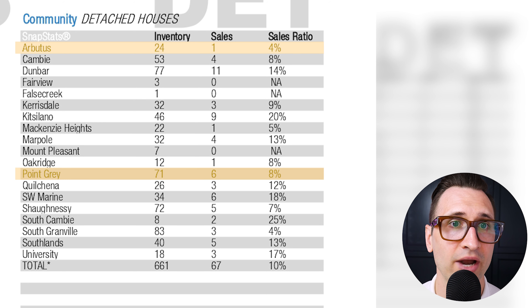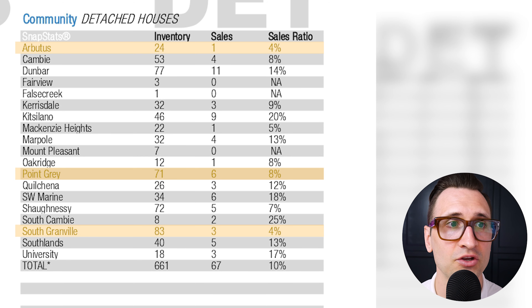If you're looking at areas with good inventory at a low sales ratio — Arbutus at 4%, very low buyer market conditions, only one sale with 24 inventory. Point Grey at 8% with just six sales and 71 inventory. And then South Granville at 4%, heavy buyer market conditions, 83 inventory, just three sales. So those are areas as a buyer you really want to focus on.